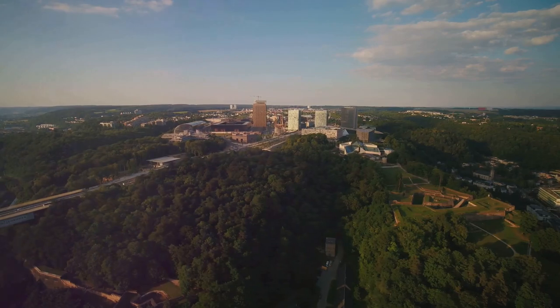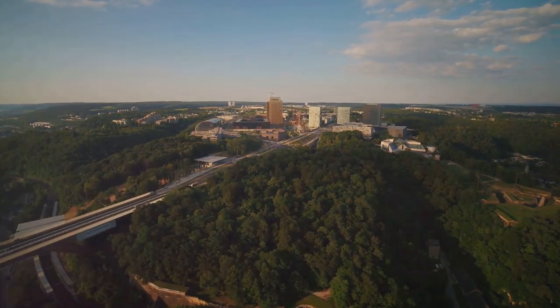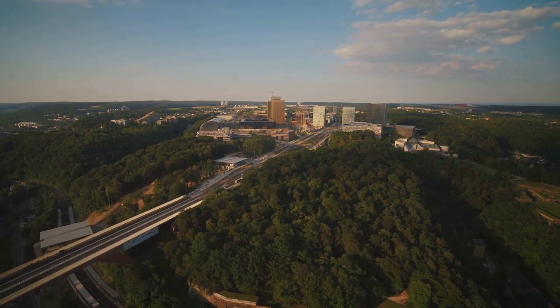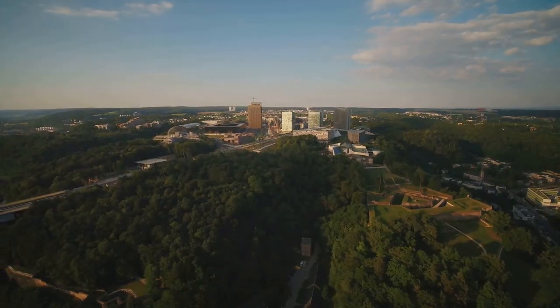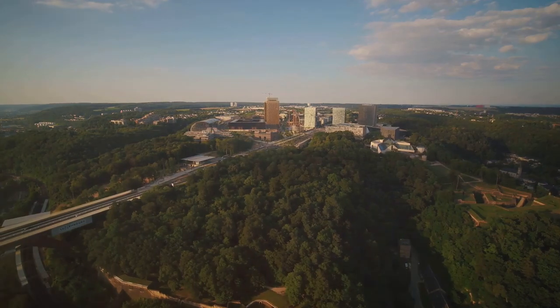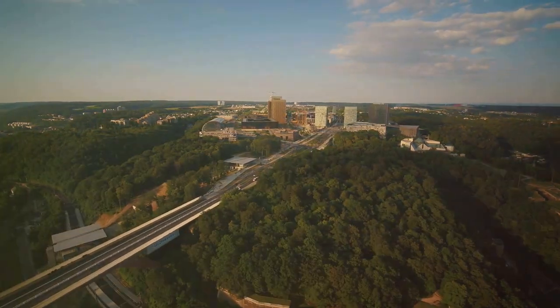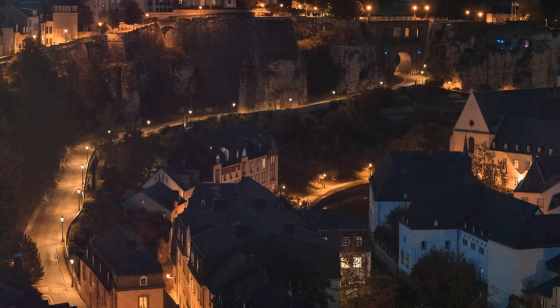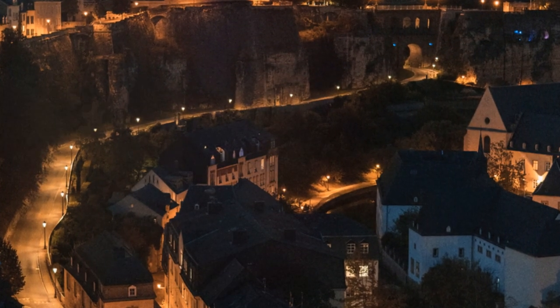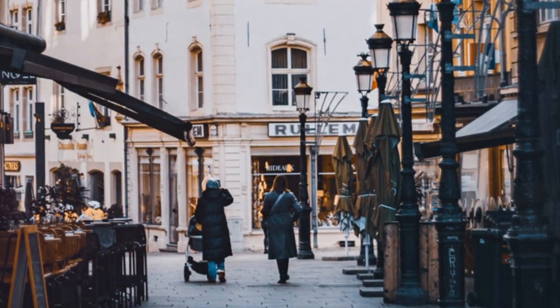Luxembourg City's cosmopolitan atmosphere, rich cultural scene, and strategic location at the crossroads of Europe make it a top destination in the country. The city offers a dynamic and diverse experience, blending history, culture, and modernity in a unique and captivating way. Explore the city's hidden gems, savor its culinary delights, and immerse yourself in the vibrant energy of Luxembourg's capital.